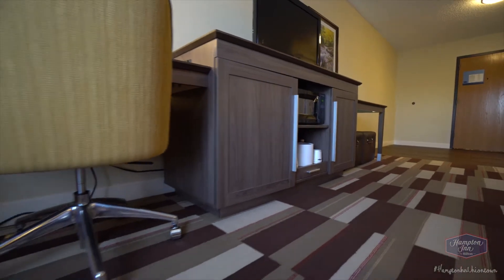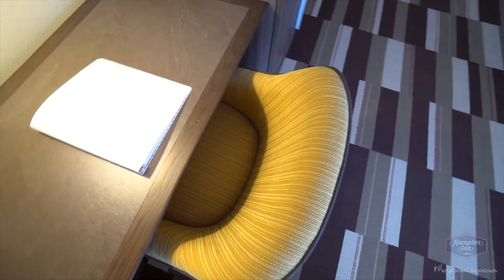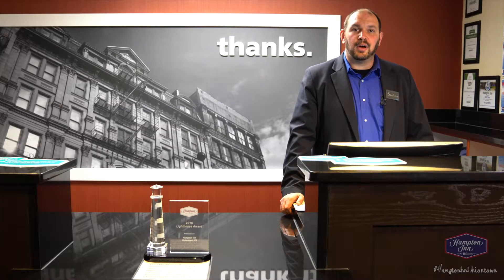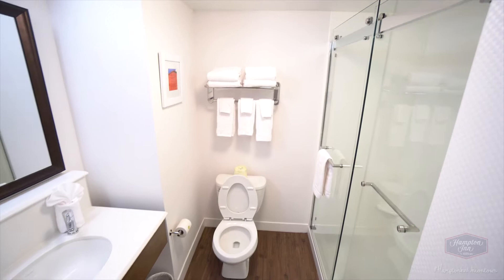This room also has a wonderful desk for you to sit at and be able to do any kind of work as you are in the area if you are here for business. We also feature in all of our rooms, including the King's Study, a very large and spacious bathroom with lots of lighting.